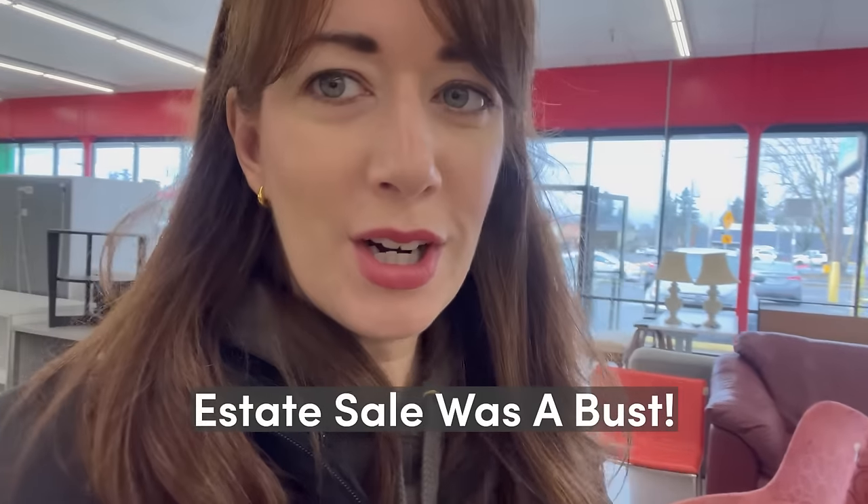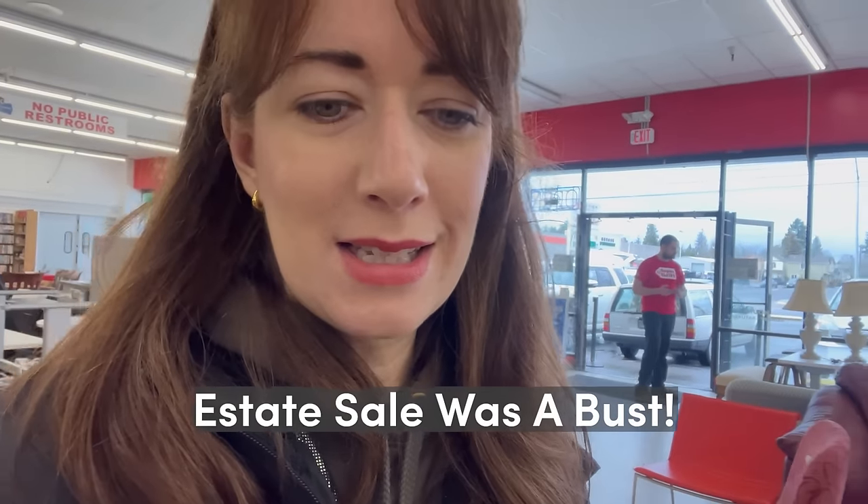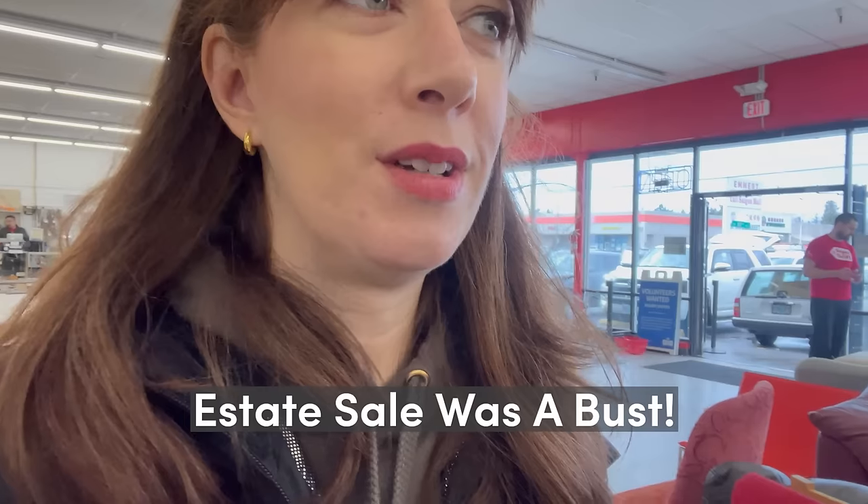Next stop is a super thrift store. I think I've been here once, but let's see what we find. Taylor and Emily say they get lucky here, so hopefully today we do too.